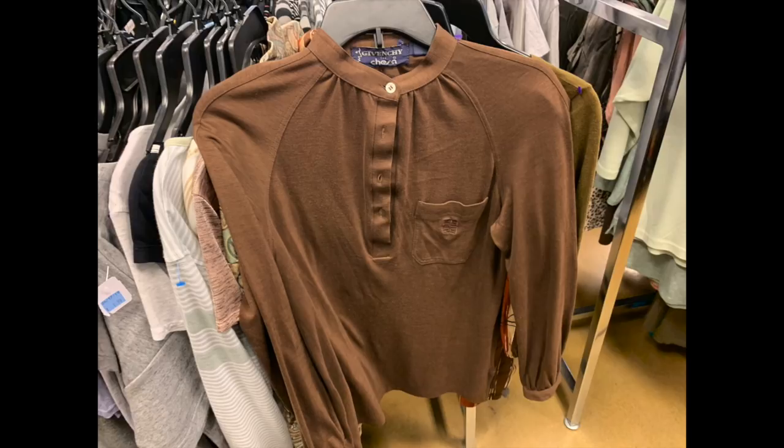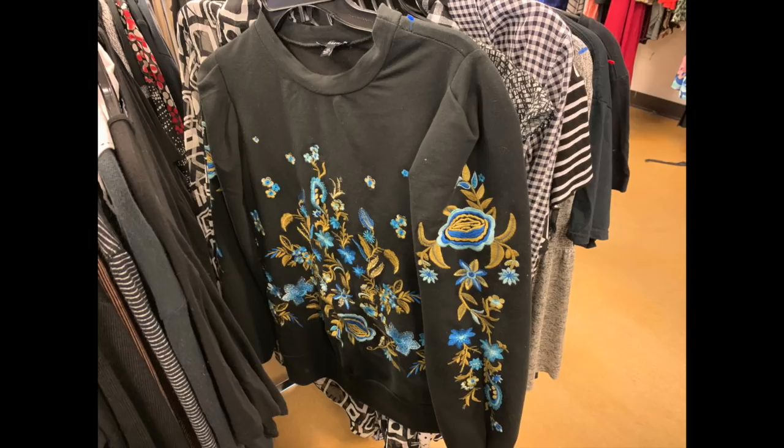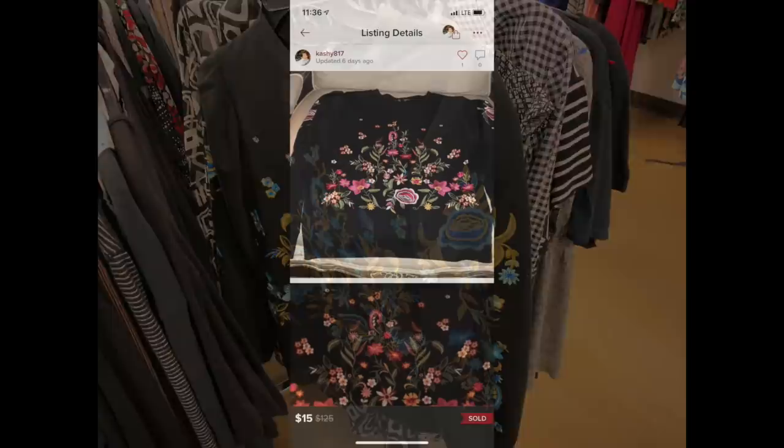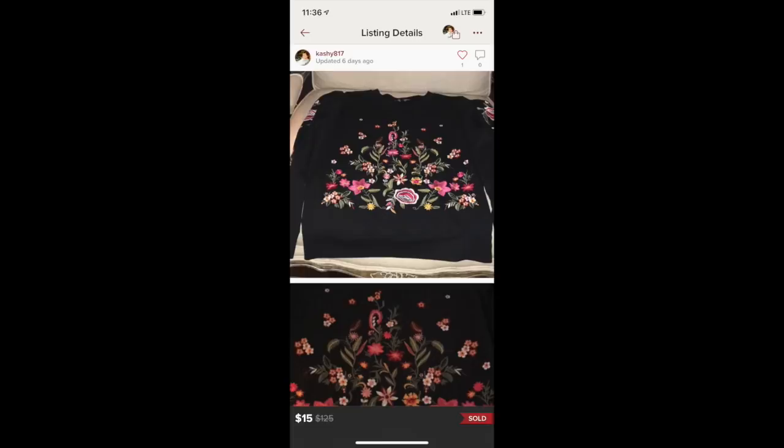Drew is a brand that I often see at Nordstrom Rack. This was a beautiful sweatshirt with great embroidery on the front, but the brand is kind of hard to find on eBay because when you type in Drew sweaters, there are a lot of different results. I went over to Poshmark to see how it was selling there and found this exact sweatshirt in a different color had sold recently for $15. At a $5.99 Goodwill price, I decided not to get this and left it behind.